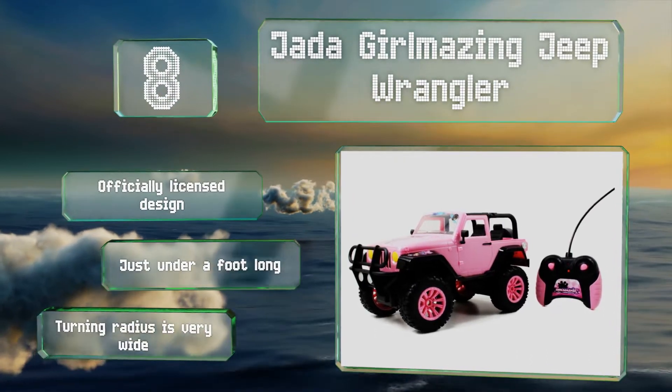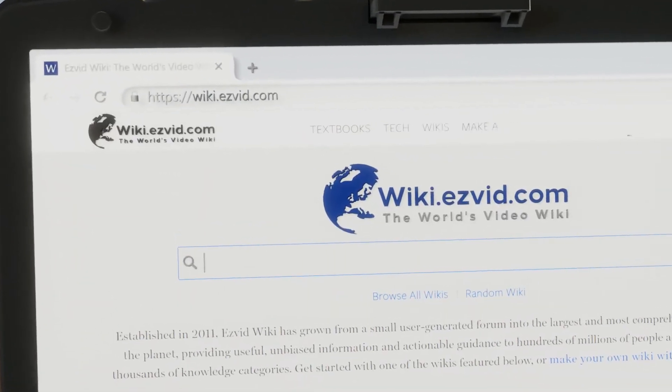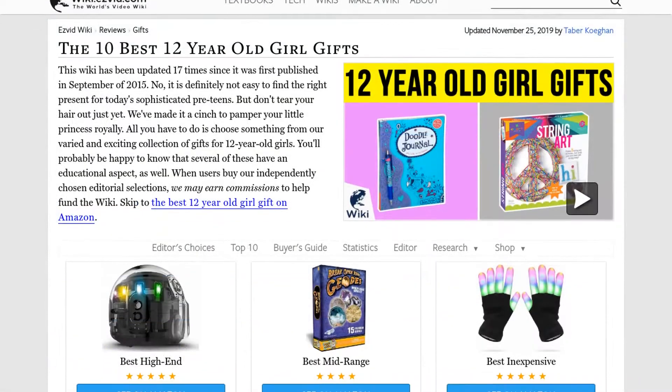Our newest choices can only be seen at wiki.easyvid.com. Go there now and search for 12-year-old girl gifts or simply click beneath this video.